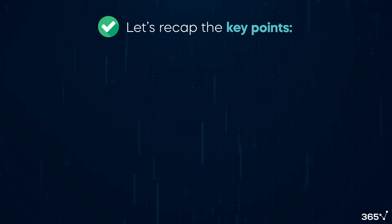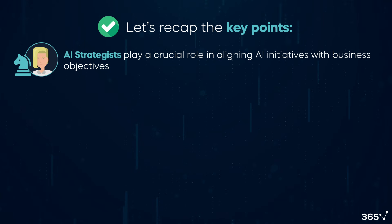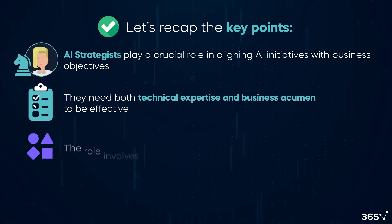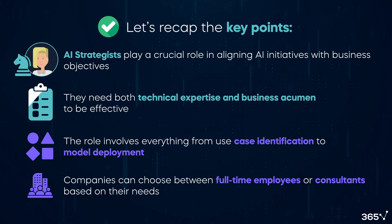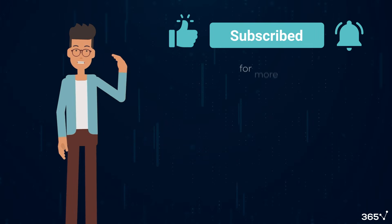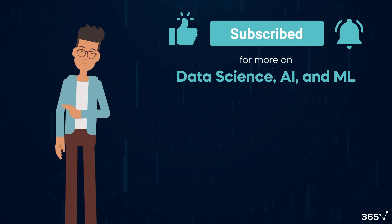Let's recap the key points we've covered in this video. AI strategists play a crucial role in aligning AI initiatives with business objectives. They need both technical expertise and business acumen to be effective. The role involves everything from use case identification to model deployment, and companies can choose between full-time employees or consultants based on their needs. Thank you for watching. If you found this content helpful, please like, subscribe, and follow for more on data science, AI, and machine learning. Until next time, keep learning!